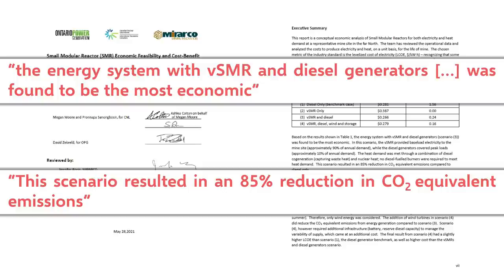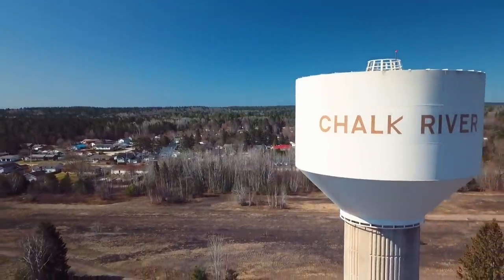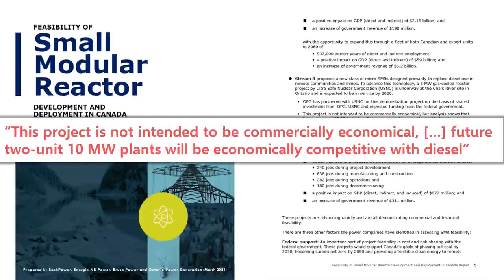However, the very first MMR being built in Chalk River, which is meant to be complete by 2026, will not be economically competitive with diesel — it's more so meant to be a demonstration of the technology. There are plans to construct larger, 10 MW units that will be economically competitive with diesel generation after the first 5 MW unit is complete.